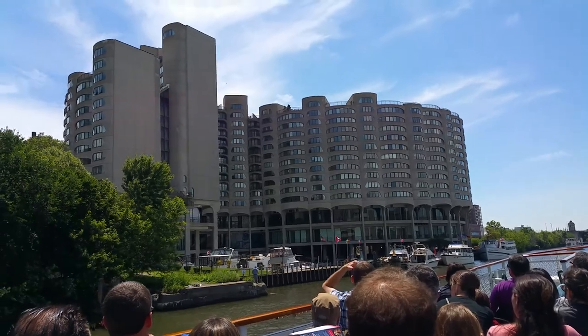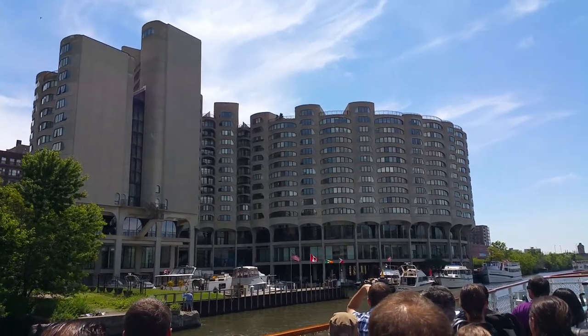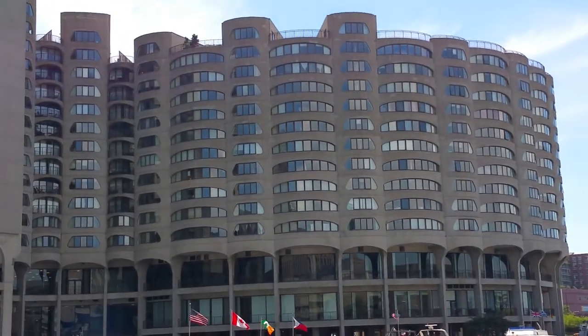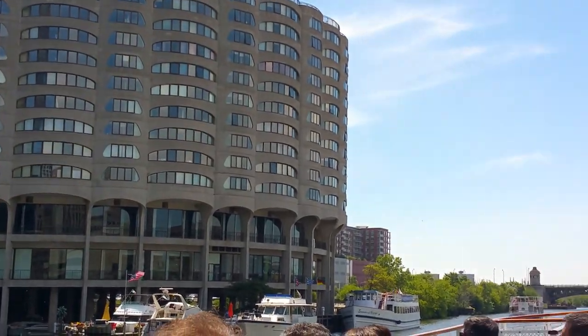This building was built in 1986, with the idea of trying to keep people in the city. This was at a time when people were moving to the suburbs, and Bertrand Goldberg was an urbanist who very much believed in living in the city.